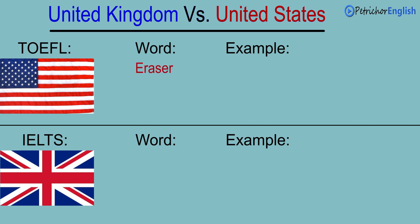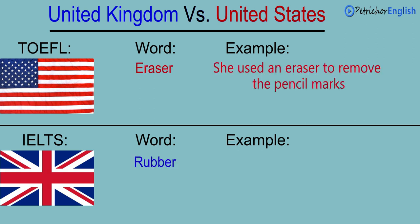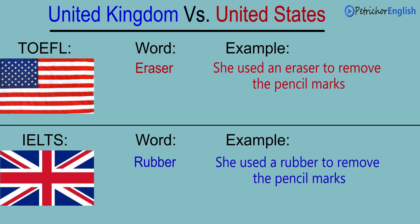Eraser. Rubber. She used an eraser to remove the pencil marks. She used a rubber to remove the pencil marks.